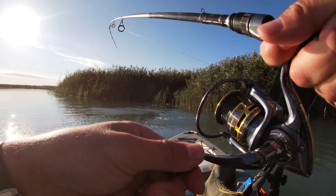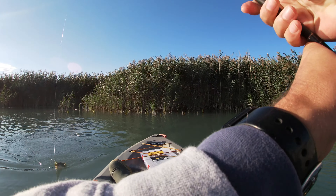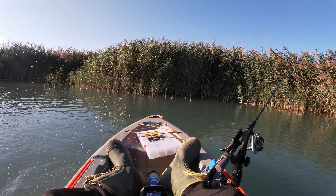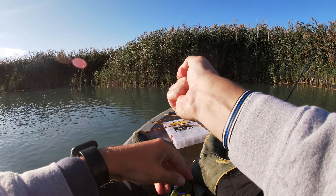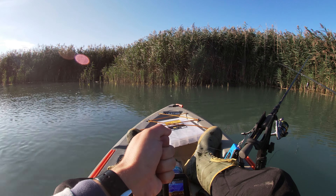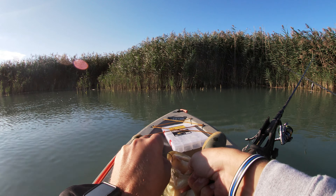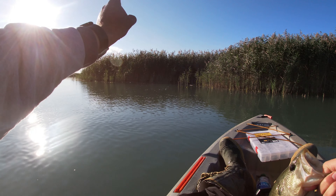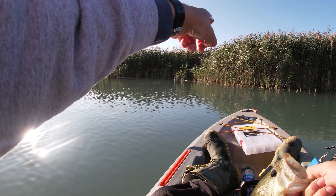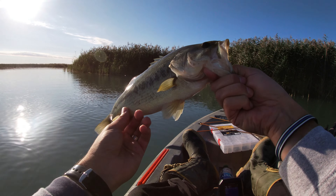All right guys, another largemouth. This is the first one on the green pumpkin worm, Texas rigged. The reason I got this one — I never felt the bite, but I saw my line moving. I tossed it over there and saw my line move against the current, so I knew he had it. Just set the hook and got him in the kayak.